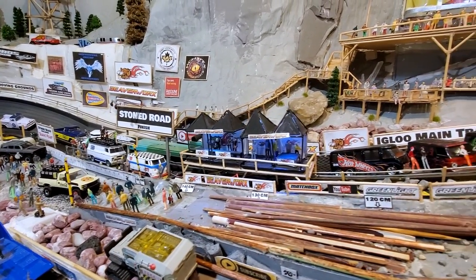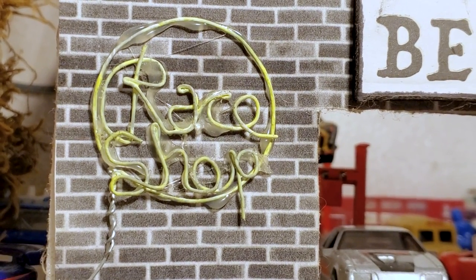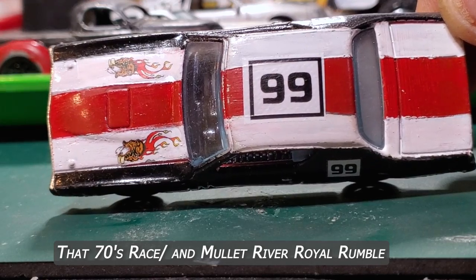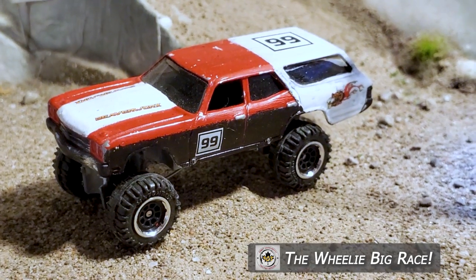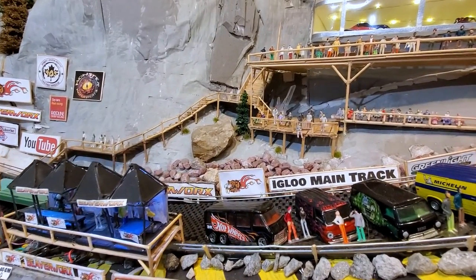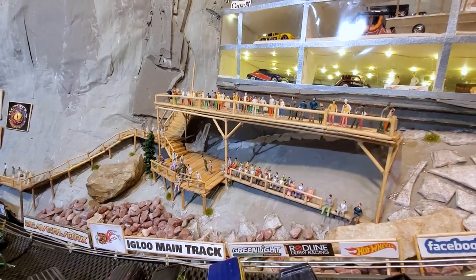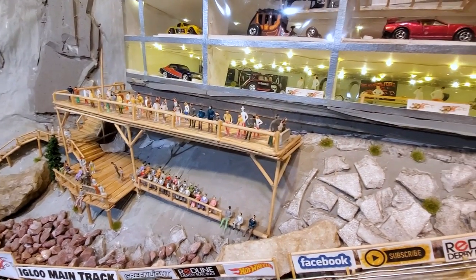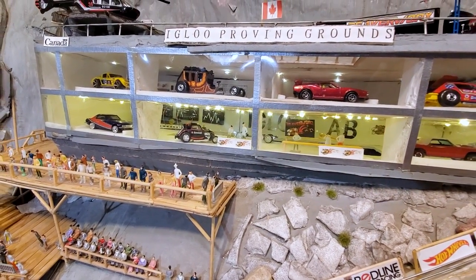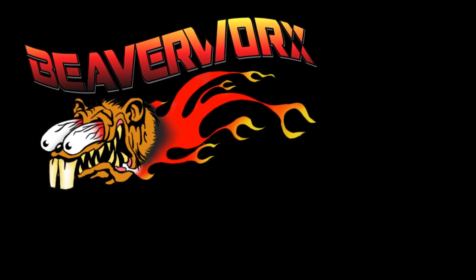That's wrapping it up for the first run back on the new and improved Stone Road. This week's episode was brought to you by the Beaverworks Race Shop — we've got cars coming out of the race shop going all over the world for different tracks. Make sure you check them out — links are in the descriptions. Leave a comment and let us know if you like the improvements. Don't forget to check out our Facebook and TikTok. From Beaverworks Diecast Racing, we'll see you next time.